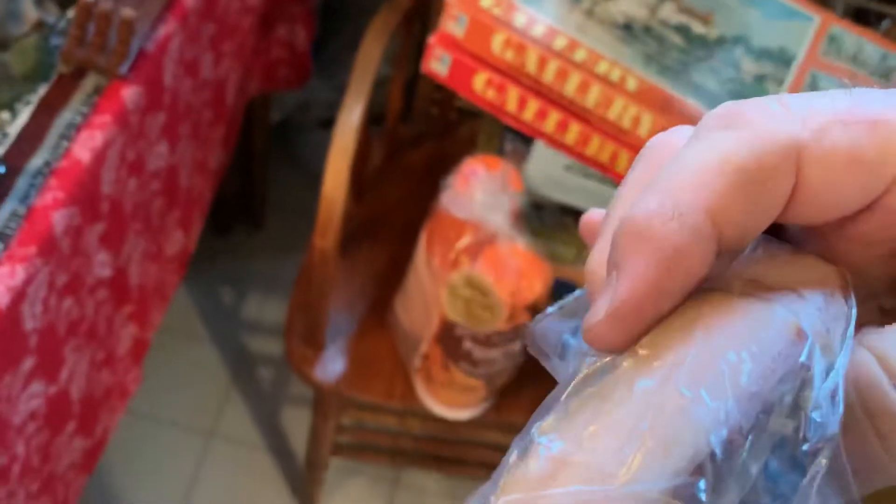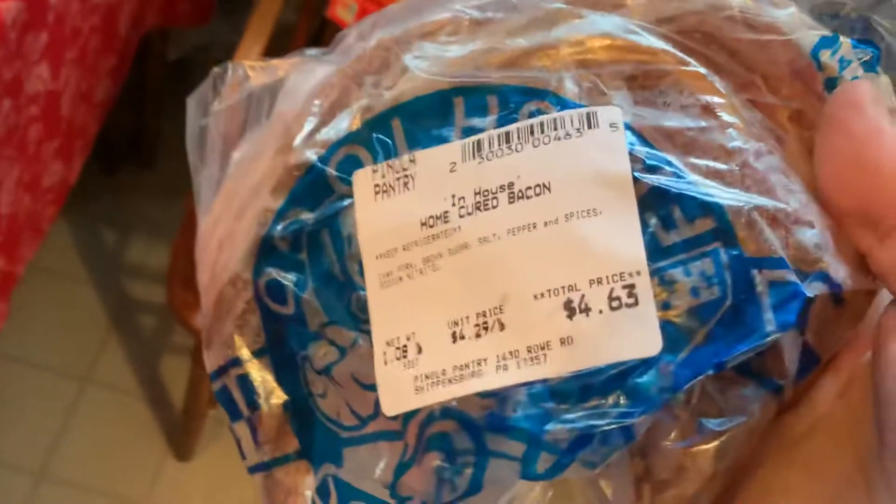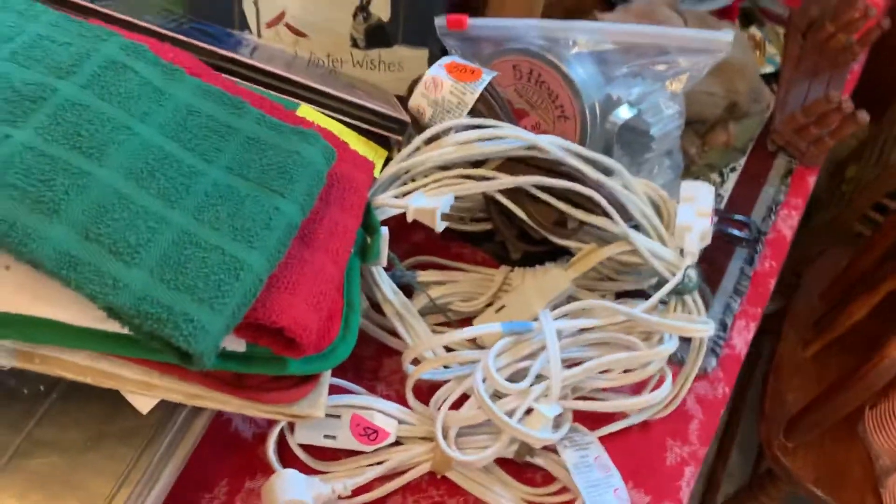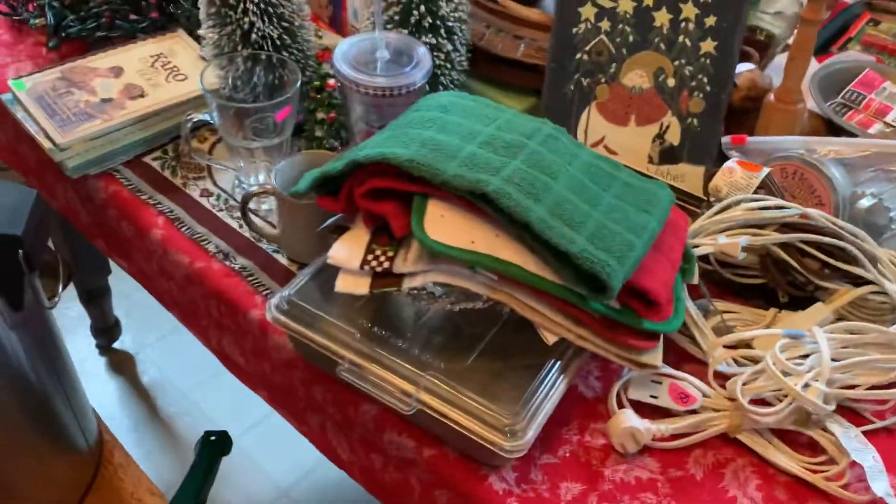Up at the store they cure their own bacon — $4.29 a pound, just a little bit over a pound. That'll be breakfast tomorrow. So quite the haul this week! Everybody enjoy Thanksgiving, see you next week.